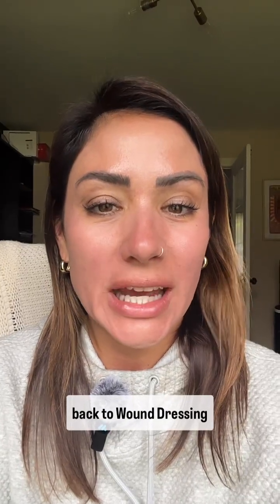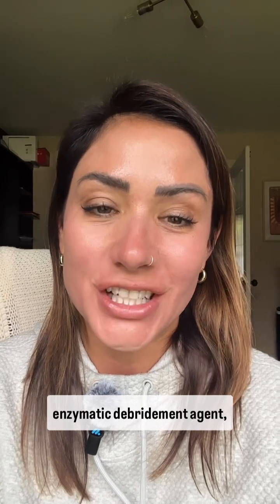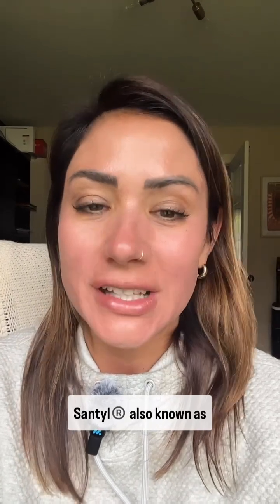Hi, everybody. Welcome back to Wound Dressing Categories with Lizzie. Today, we're going to talk about an enzymatic debridement agent, SANTL, also known as collagenase, currently the only enzymatic debridement agent in the U.S. market for chronic wounds.